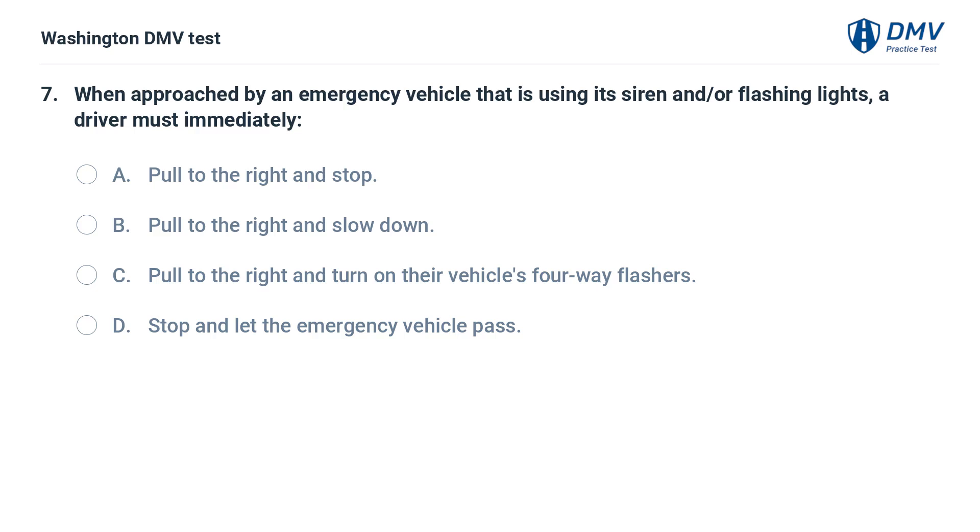When approached by an emergency vehicle that is using its siren and/or flashing lights, a driver must immediately: A. Pull to the right and stop. B. Pull to the right and slow down. C. Pull to the right and turn on their vehicle's four-way flashers. D. Stop and let the emergency vehicle pass.